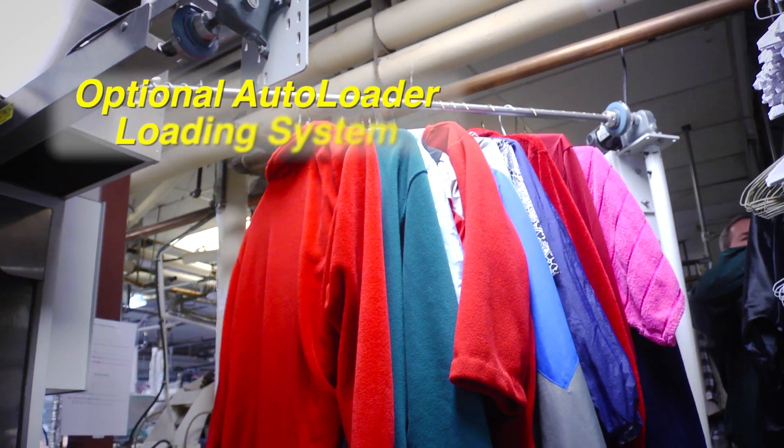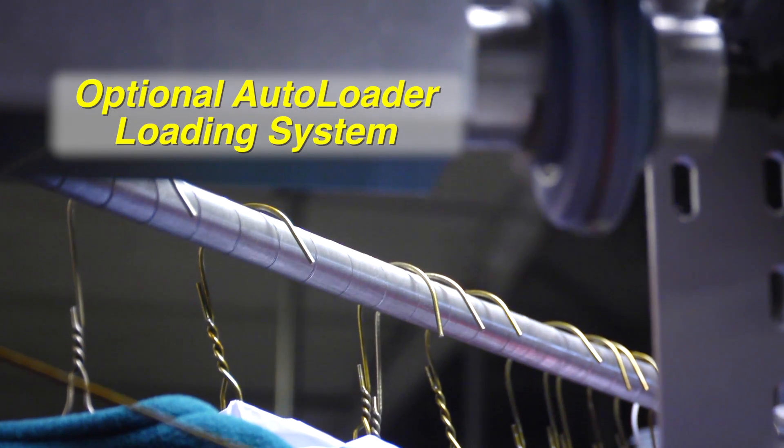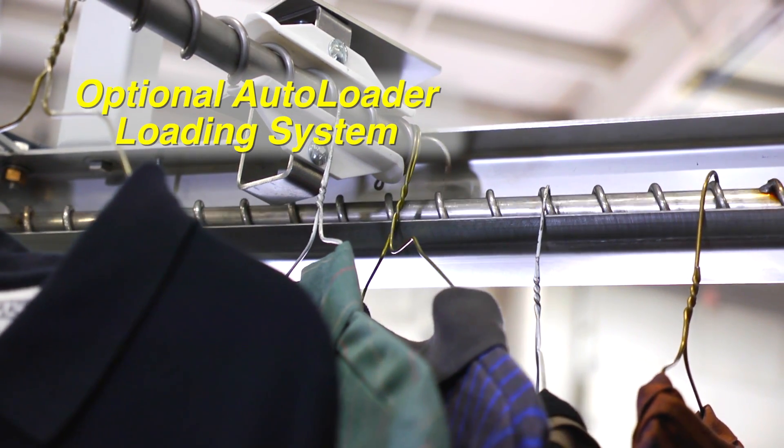The optional auto-loader creates a buffer of garments before the tunnel, with a four-foot twist conveyor holding up to 50 garments at once, promoting consistent garment spacing that one operator can load and unload.